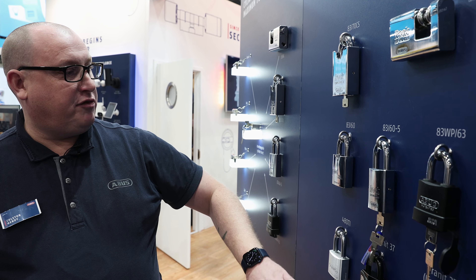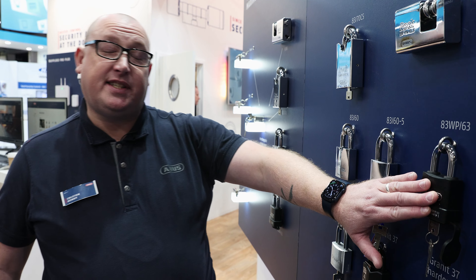We also have the old 83 series. We have the 83WP63.